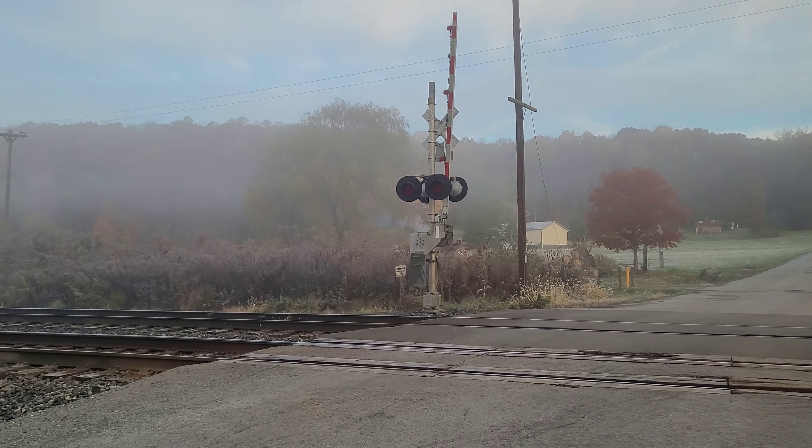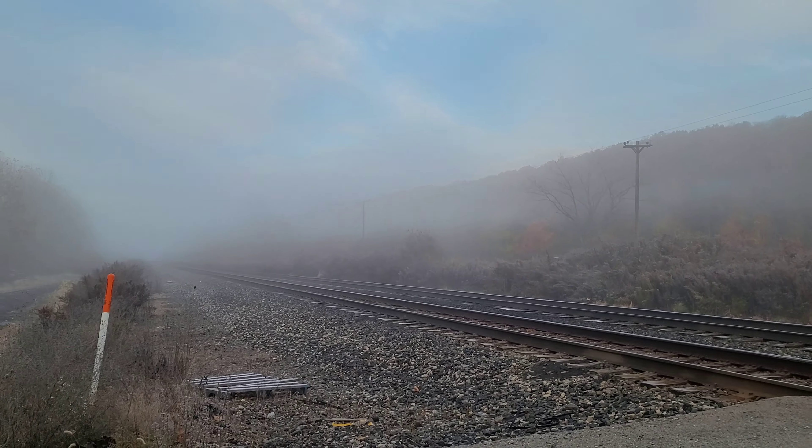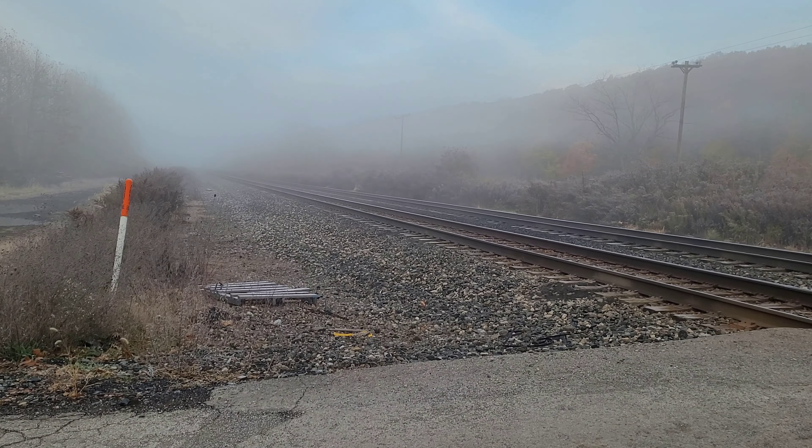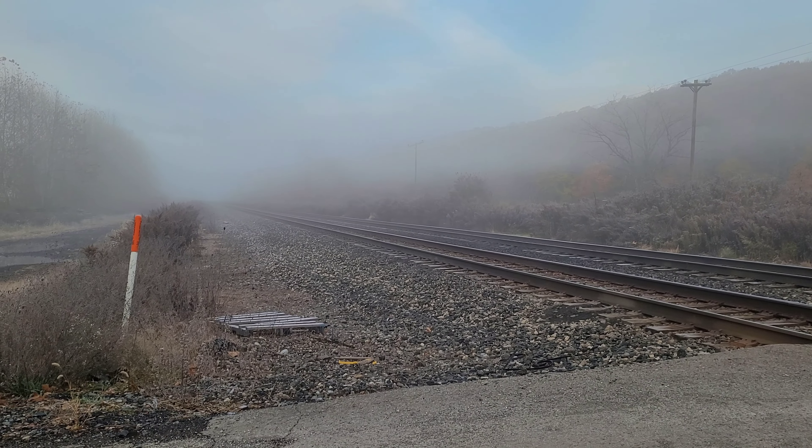Hello everyone. As you can see, we are still here at the River Road Crossing on the CSX Newcastle subdivision, and we are awaiting another eastbound train.